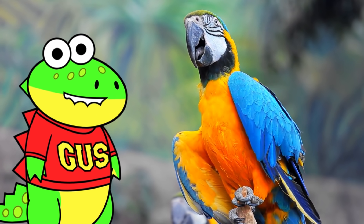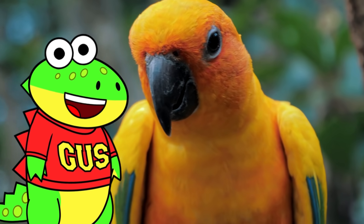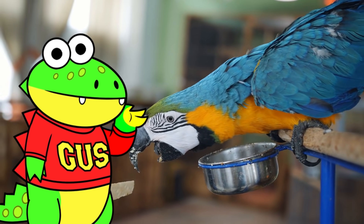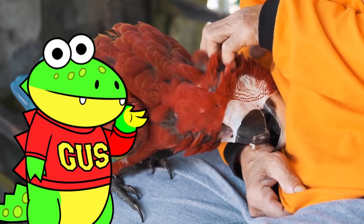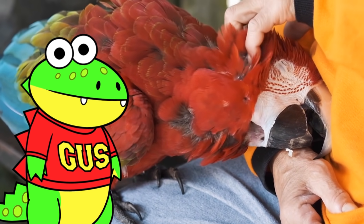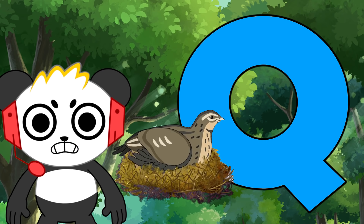P is for parrot. With over 350 species of parrots, they come in many shapes and sizes. But most of us love their beautiful colored feathers. Parrots have the ability to mimic human speech and are often a favorite pet.